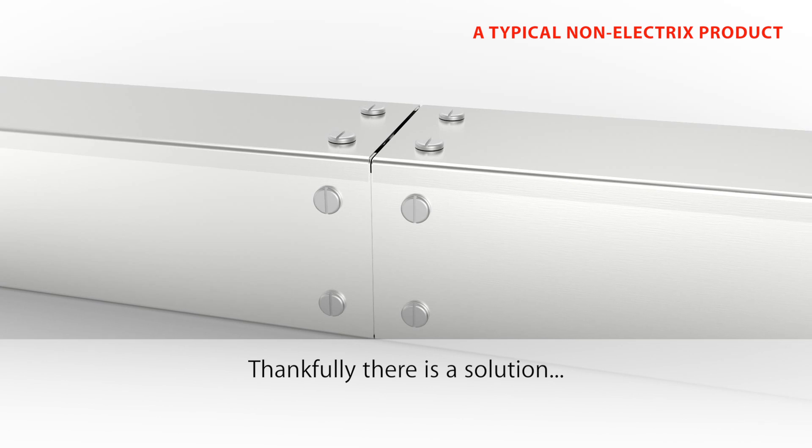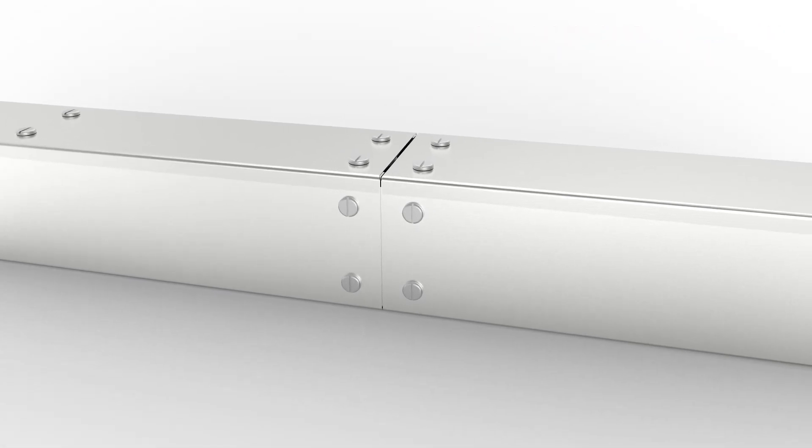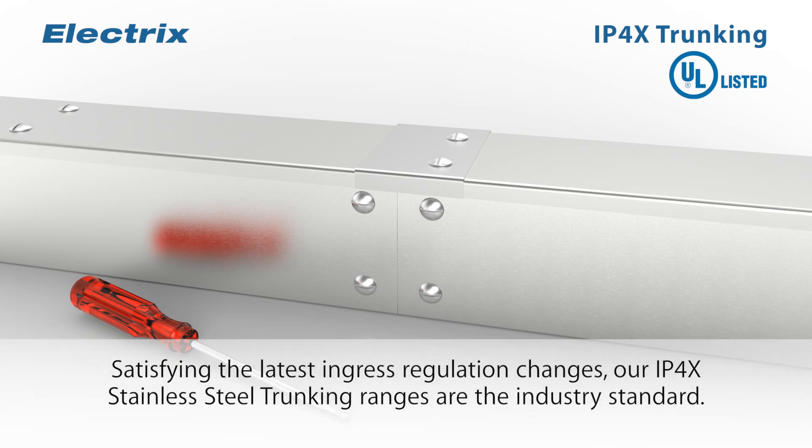Thankfully there is a solution: IP4X rated trunking systems by Electrics International Limited. Satisfying the latest ingress regulation changes, our IP4X stainless steel trunking ranges are the industry standard.